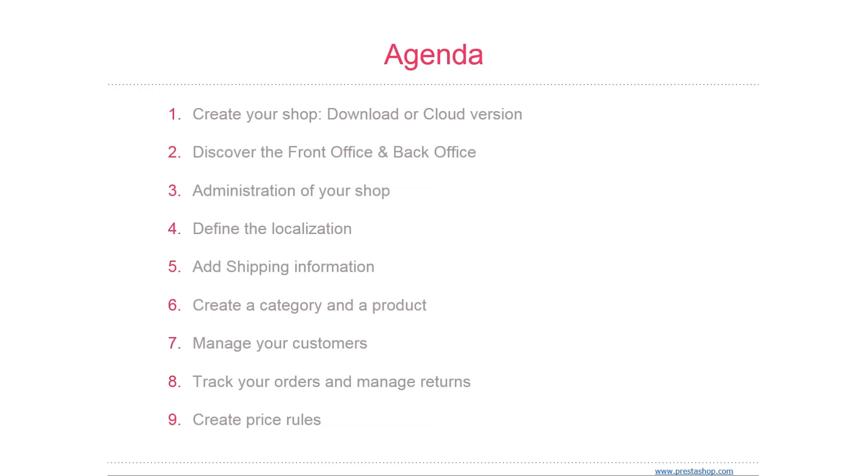We're also going to be talking about the front and back office. The front office is what customers see when they browse to your shop — it's the interface, the products, the pictures, the descriptions, and the whole purchase process.